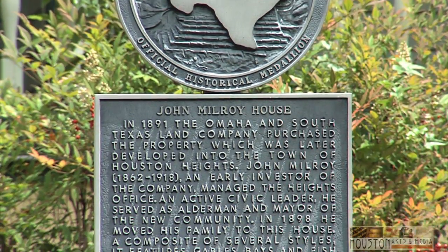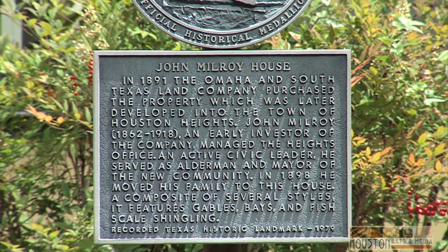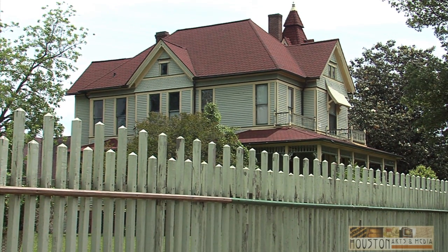The Milroy House, now registered as a landmark by both the City of Houston and the State of Texas, has been restored in excellent form all the way down to the fence, which is done in a style that once would have been prevalent throughout the Heights.